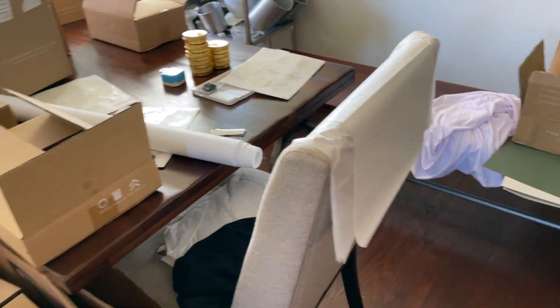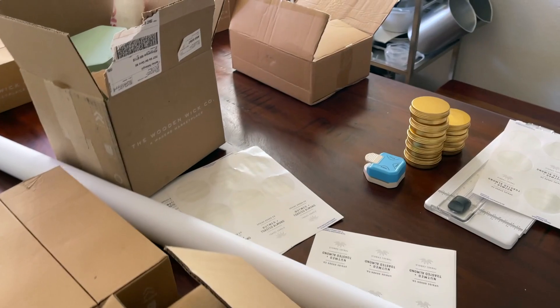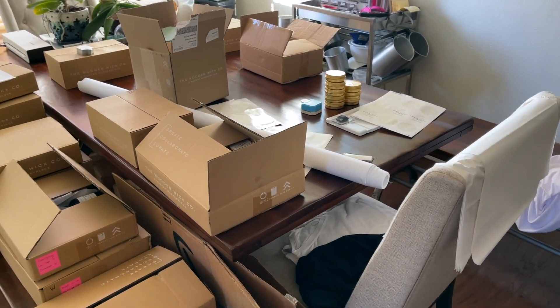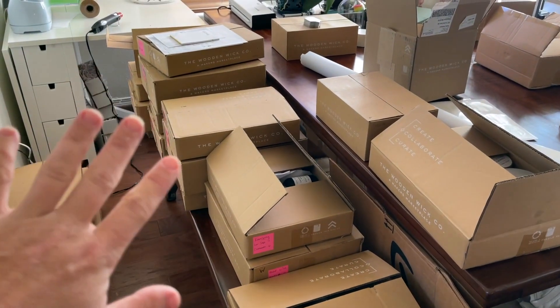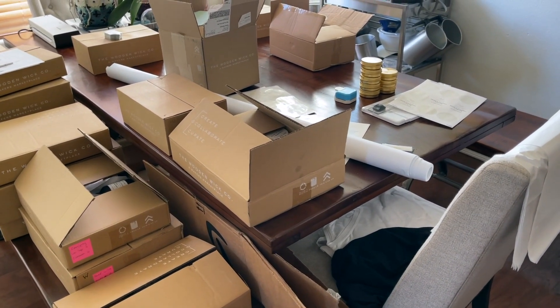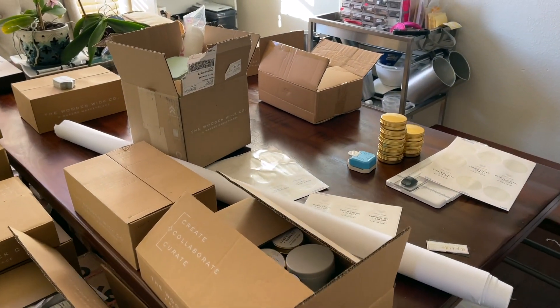I'm bringing extra labels in case anything gets scuffed, and alcohol wipes in case anything gets dirty or gets fingerprints. This is also all market stuff that's going tomorrow, so I'm really trying to organize myself ahead of time. Another thing I wanted to share is that my photographer is really great about organizing thoughts and what we're looking for, so we do kind of a shoot list.